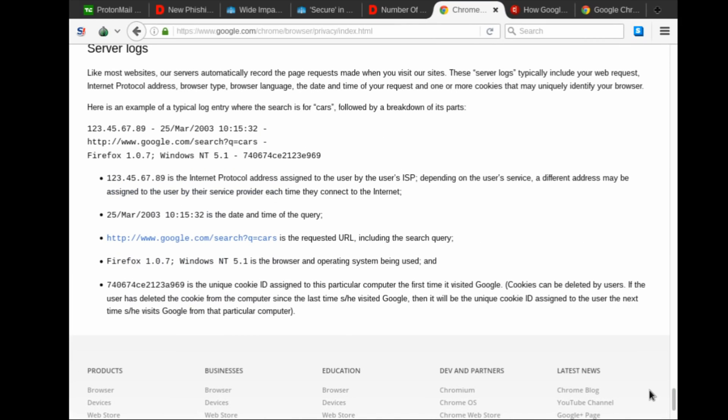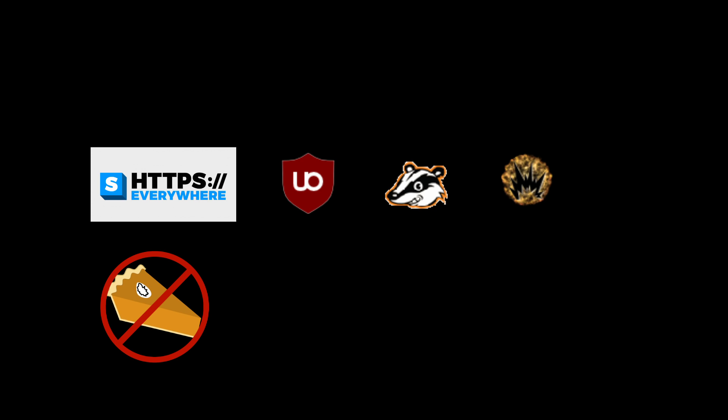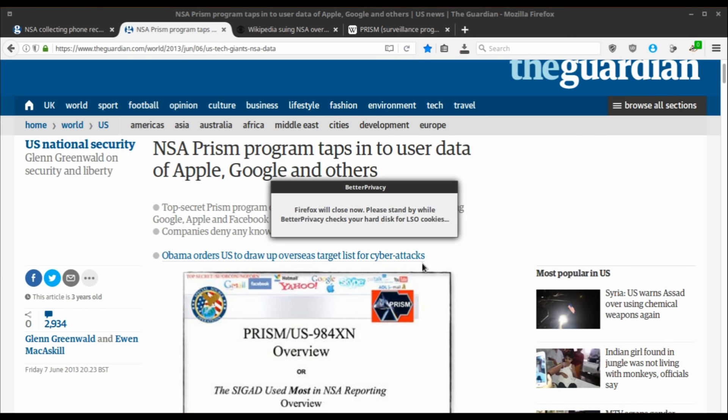Firefox is excellent for stepping things up. Configure it through the Privacy Settings add-on to maximize your privacy protection, and install this set of add-ons: HTTPS Everywhere, uBlock Origin, Privacy Badger, Self-Destructing Cookies, Better Privacy, Disconnect, and Random Agent Spoofer. Close your browser after each session and learn to use bookmarks instead of browsing history.